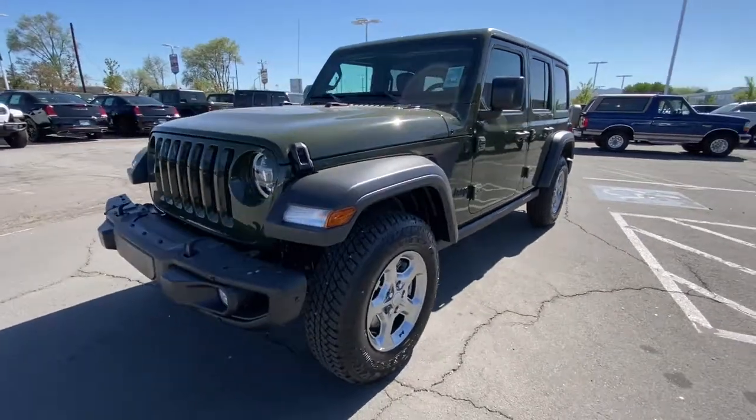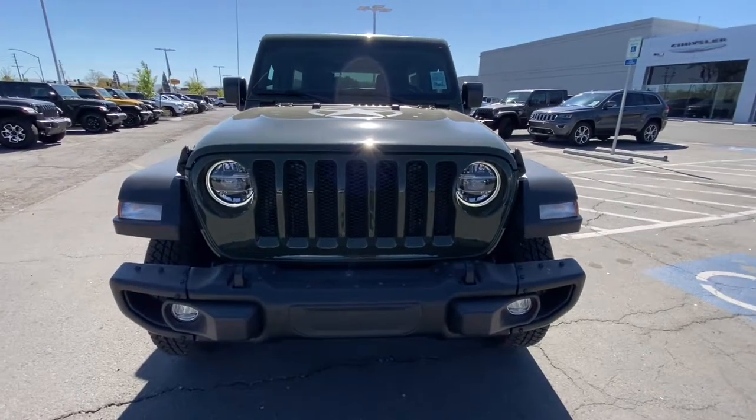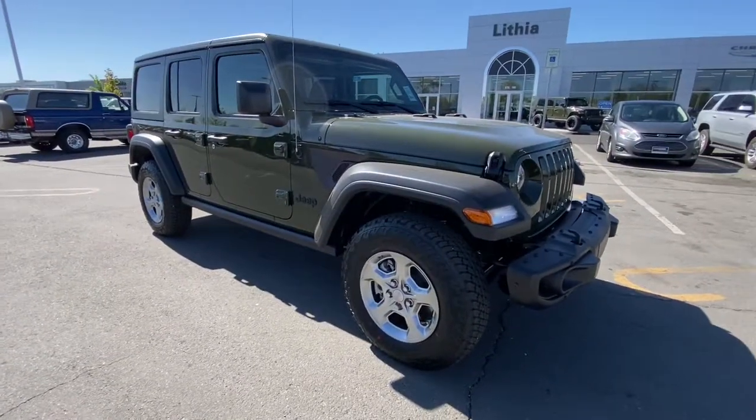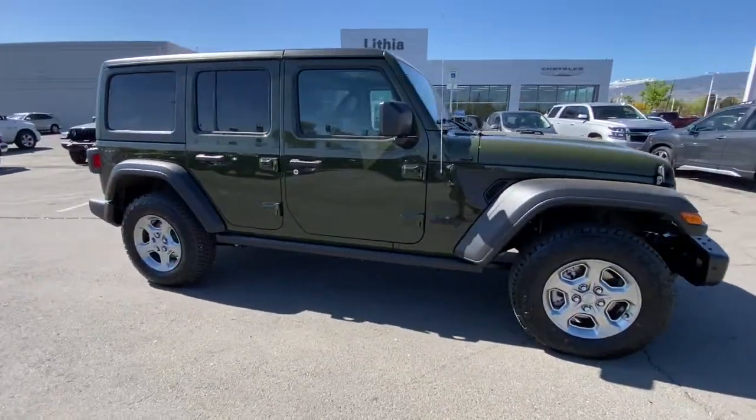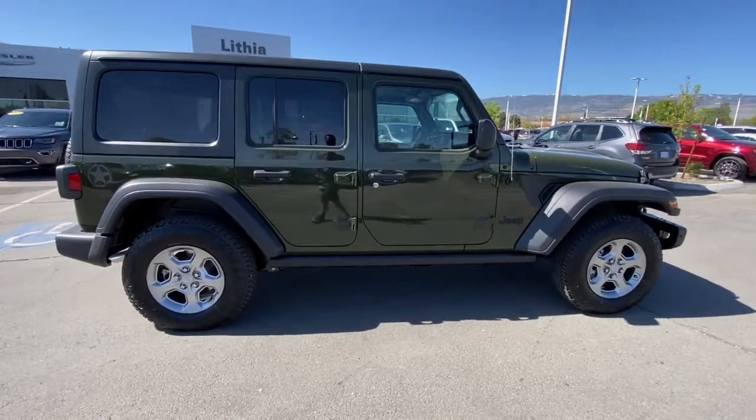Check out this 2021 Jeep Wrangler — the rugged and iconic adventure-loving four-wheel drive, open-air SUV with the power and capabilities you need for your outdoor lifestyle. These are just some of the great options this vehicle comes with.